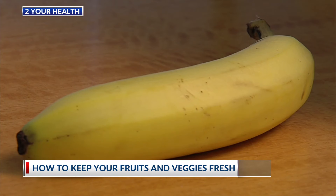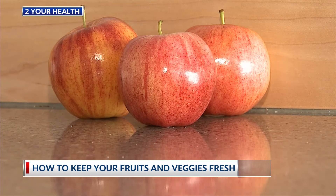Frozen foods are frozen at peak ripeness, so you get that same nutrient density. Kristen Kirkpatrick is a registered dietitian. She says another benefit to buying frozen fruits and vegetables is they can stay in your freezer for months at a time.